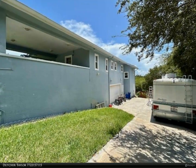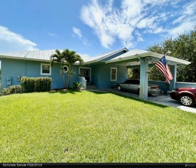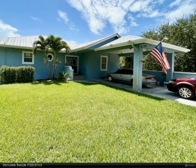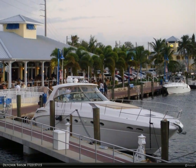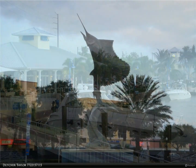The property offers ample storage with an oversized garage, workshop, and shed, as well as room for the largest RV. Enjoy energy independence with solar power, and entertain in style in the 35x20 AV room or the elevated dining area with stunning water views. The home also includes a full apartment on the lower level and an office that doubles as a safe room.